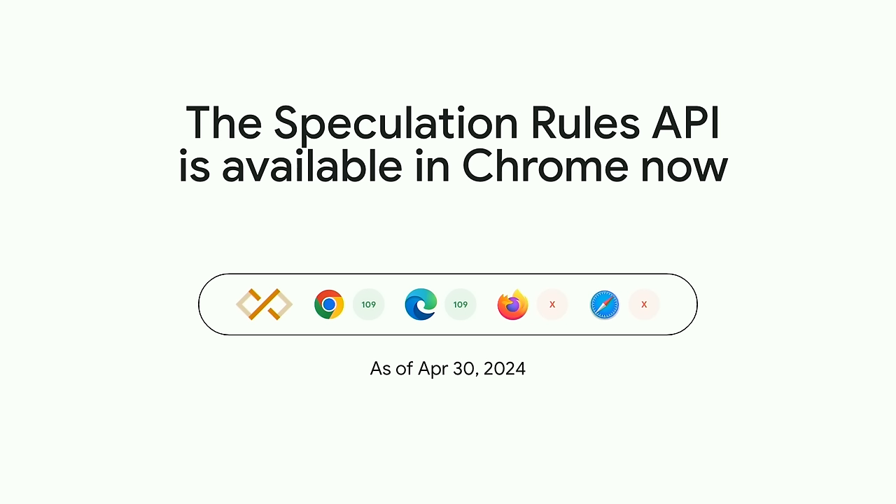We're really excited about the Speculation Rules API and we're expecting to see a lot of growth in 2024 and beyond. Everything covered today is available in Chrome right now — you can start using this API now and your users can benefit from it right away. Check out our documentation on developer.chrome.com, and it's also documented on MDN. We'd love to hear your feedback on how you're getting on with this API. For Google I/O, we've also published a codelab to walk you through adding this API to your site step by step. Thank you, and I look forward to 2024 being the year of more instant navigation.